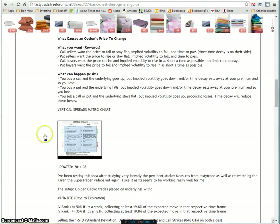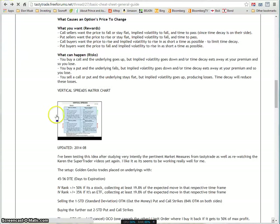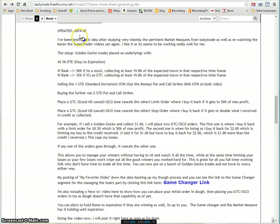Underneath the cheat sheet I also have the vertical spread cheat sheet and charts so you know what to look for. If you're bullish and think the market is going up, here are the two verticals you can put on. If you're bearish, same thing. Also updated in August is what I've been doing — that's also on that cheat sheet.